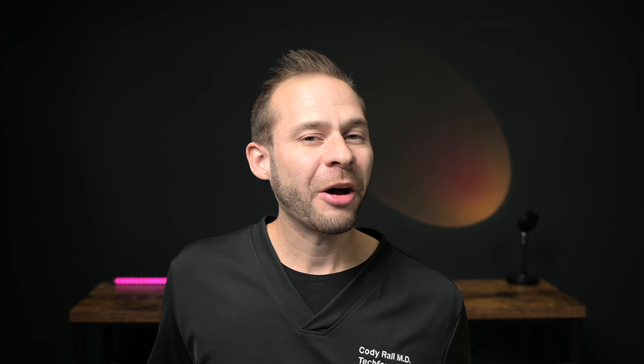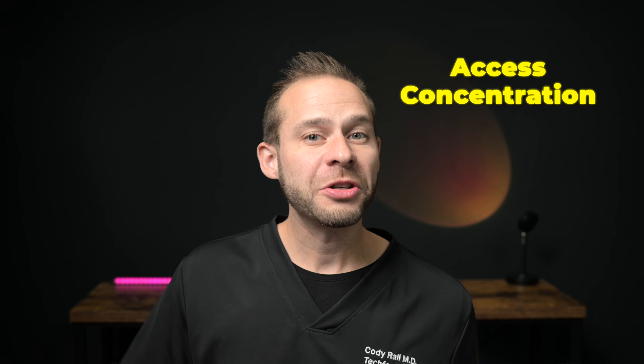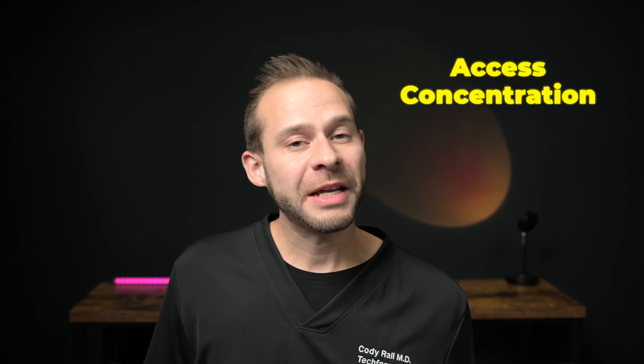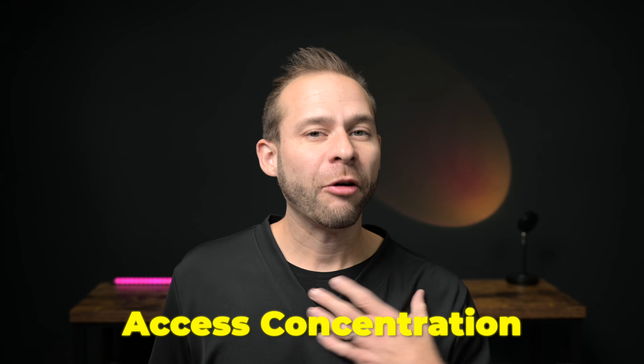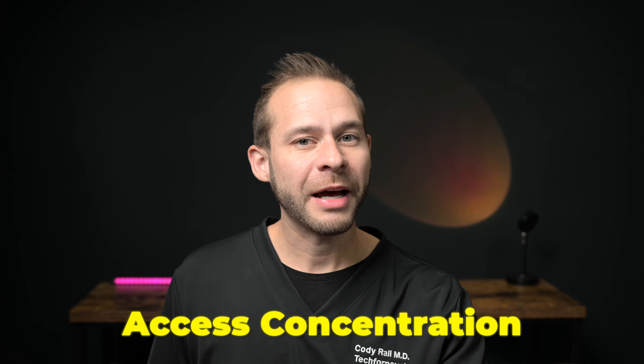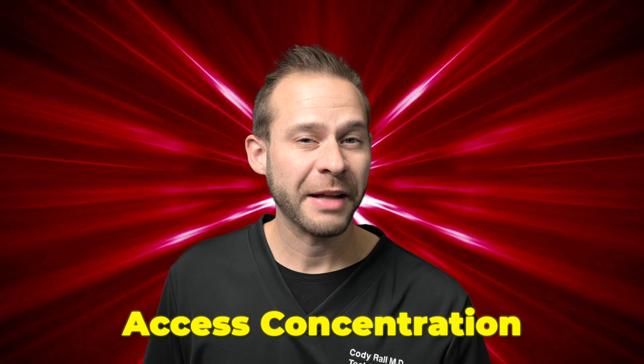Today we'll be talking about access concentration, which is a tool in your toolbox to access advanced meditative states called jhana. Leigh Brasington's book Right Concentration does a deep dive, so we'll be covering a lot of the concepts found in that book. Let's talk about how access concentration feels so that you can recognize this pulling sensation that will get you to the deeper and more advanced meditative states.